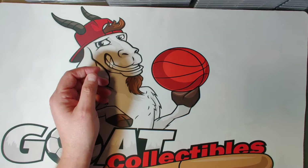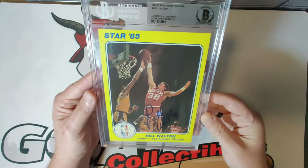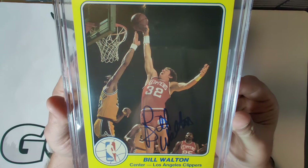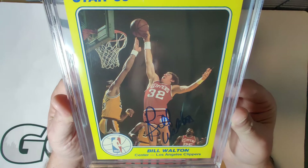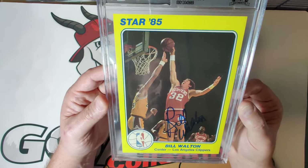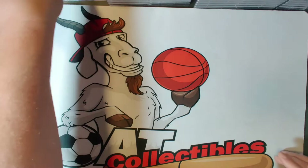Card number nine is another all-time NBA and NCAA great — Bill Walton — receiving an autograph grade of eight. The autograph looks pretty bold to me; I don't see any runs or pen lifts. It's one of the nicest Walton autographs I've seen on a vintage card. I just love that yellow border — it highlights all the action and focuses your eyes on the photo inside the frame.